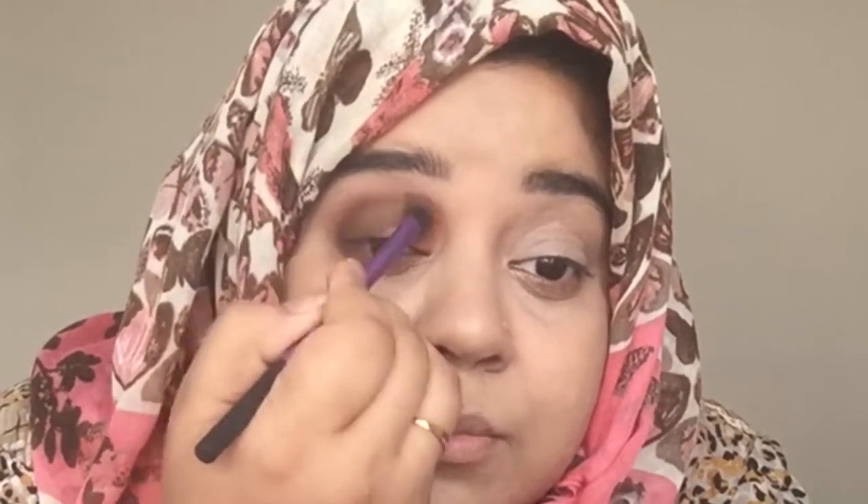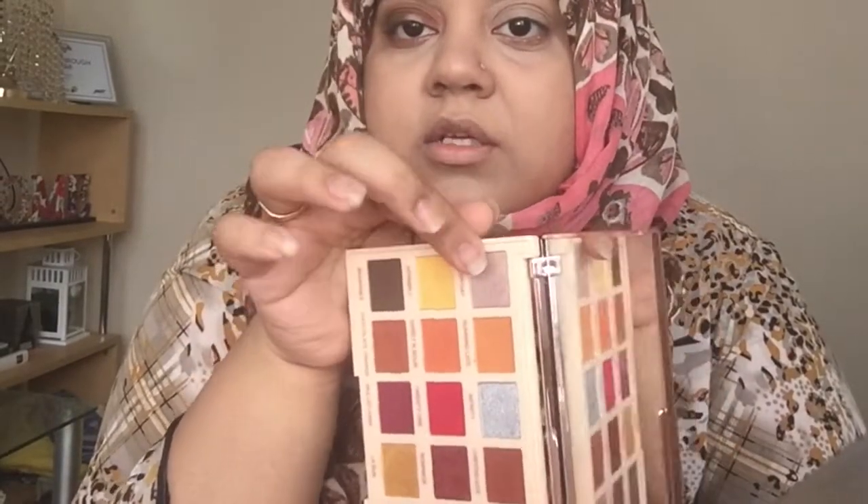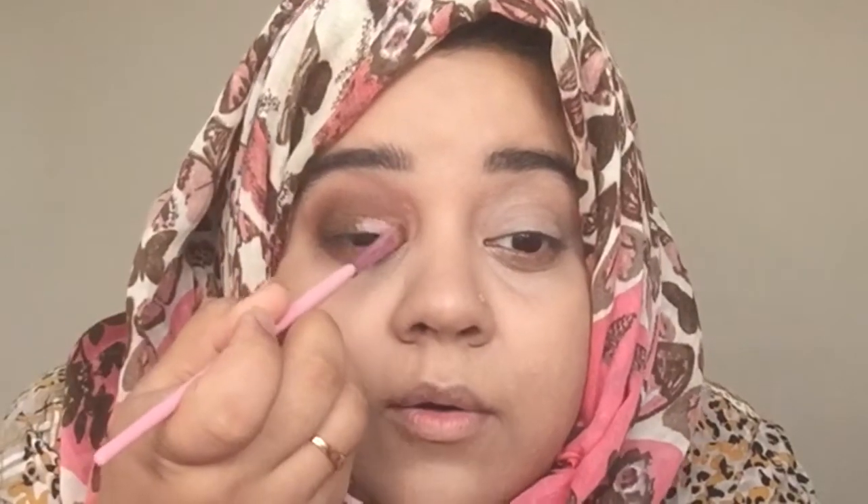Going back with the blending brush to blend the edges. For my inner corner, I think I should go for the shade called 'everyday' — it's like a taupe-y, silverish shade with a hint of lilac at the same time. I really don't want to go for the cut crease this time. Wow, that's nice!